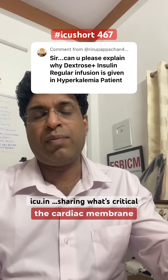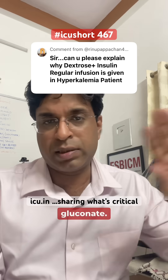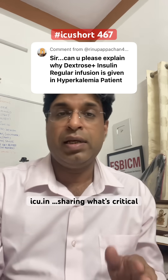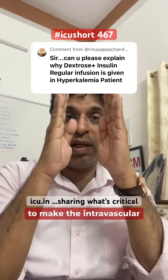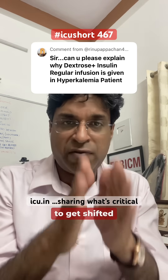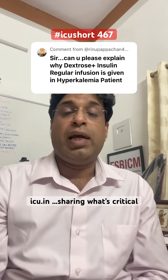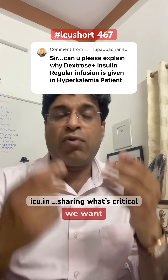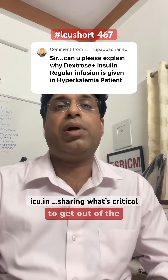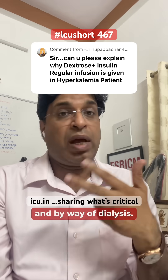One is we stabilize the cardiac membrane, because arrhythmia and asystole are risks — so we give calcium gluconate. That's for the membrane stabilizer effect. Second, we want to make the intravascular potassium level low by shifting potassium from the intravascular compartment to the intracellular compartment. Third, we want potassium to actually leave the body by way of stools, urine, or dialysis.